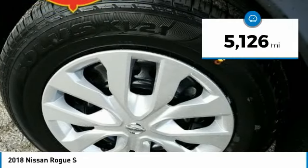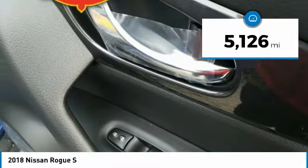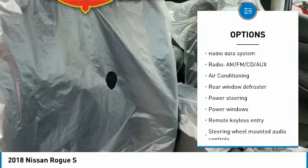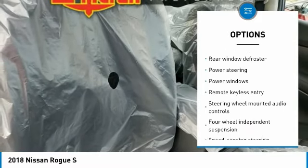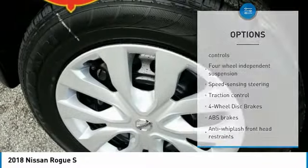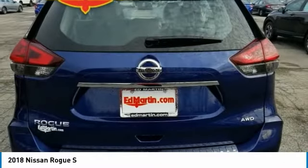This vehicle has less than 6,000 miles. Here are some of this vehicle's great options: traction control, air conditioning, dual airbags, power steering, 4-wheel disc brakes, center armrest, power windows, security system, CD player, rear window defroster.